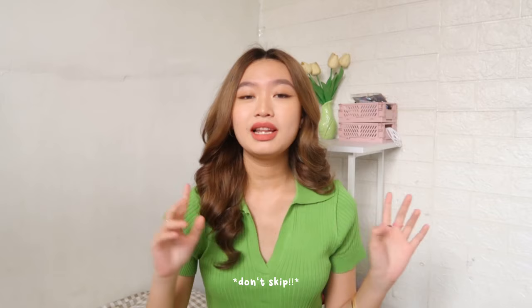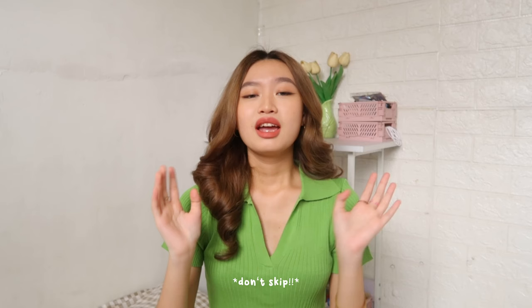By the way, guys, at the end of this video, meron pala akong giveaway. And, meron din akong 22% off free voucher sa inyo. So, if you don't know how to put my code on your Shopee, I have this tutorial for you guys.